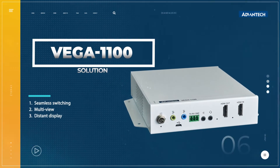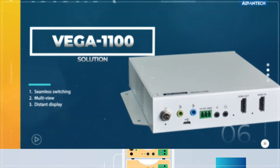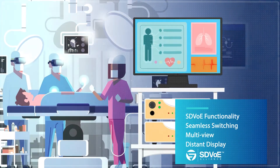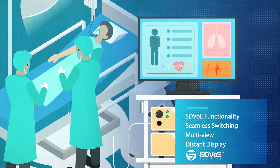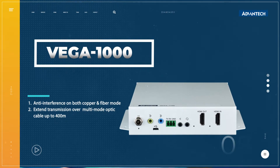Vega 1100, an HDMI 2.0 over IP multicast transceiver system, along with SDVoE functionality, supports seamless switching, multi-view and distant display, providing you ready-to-use solutions.